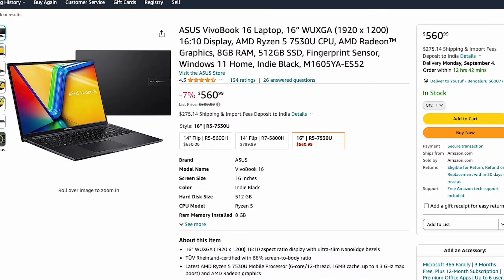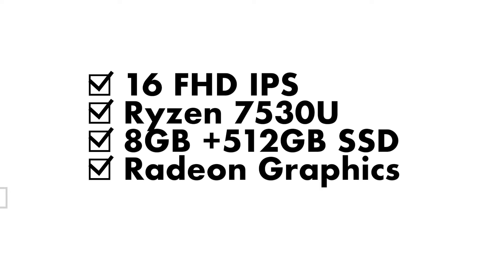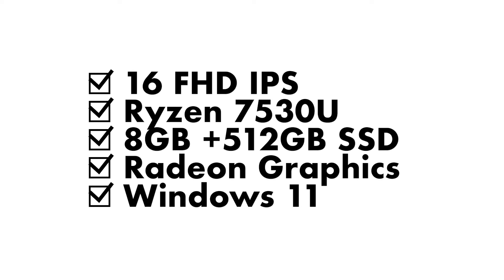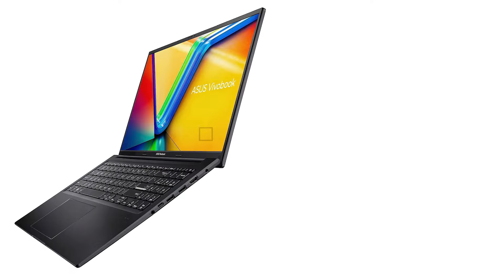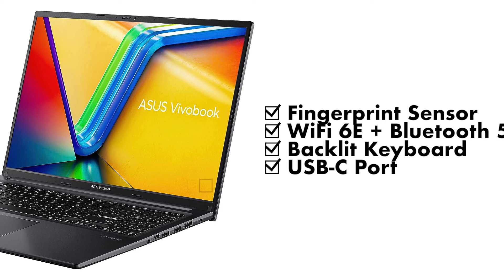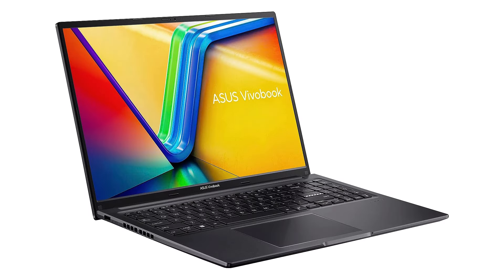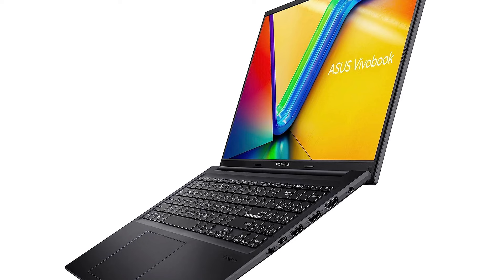The last laptop on our list is the Asus VivoBook 16. It's got a 16-inch display with a 16:10 aspect ratio and a resolution of 1920x1200 — an IPS panel. It features a Ryzen 5 7530U CPU with 6 cores and 12 threads, which is the latest 7000 series CPU. You've got 8 gigabytes of DDR4 RAM, a 512 gigabyte SSD, Radeon graphics, Windows 11, a fingerprint reader, and Wi-Fi 6E and Bluetooth 5. Ports include two USB 3.2 Gen 1 Type-A, a Type-C 3.2 Gen 1, HDMI, USB 2.0, and a headphone jack.